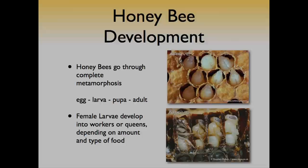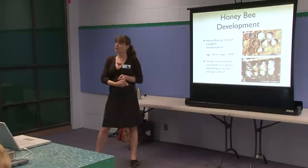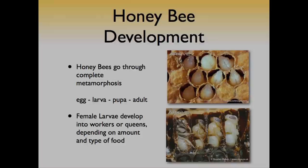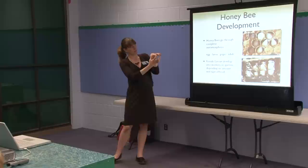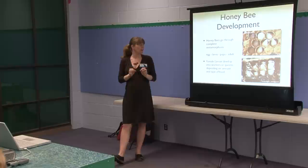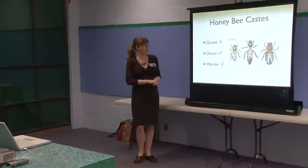Honeybees go through complete metamorphosis — the same as butterflies, flies, and beetles — with an egg, larva, pupa, and adult. You can sometimes see larvae in the hive; the cells are left open so workers can feed them. Pupae don't eat and cells are capped while they develop into adults, and then you'll see them chew their way out as adult bees. Female larvae develop into workers or queens depending on the amount and type of food they receive. In a hive there are three types of bees: the queen, the drone, and the workers.